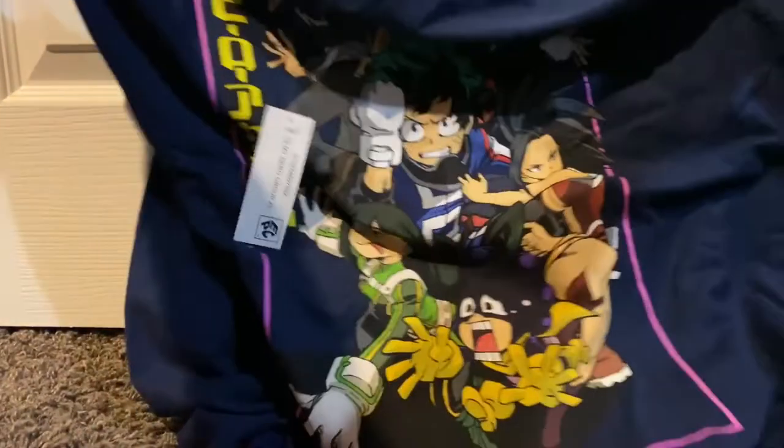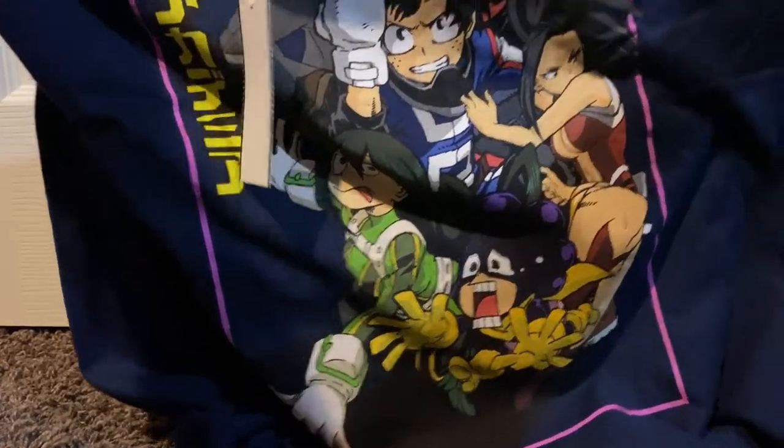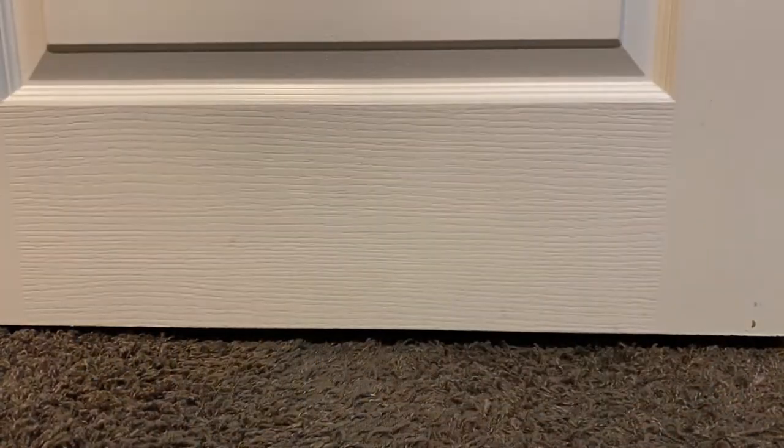It's pretty cute. I also got this amazing shirt from Walmart. Don't judge me — I just really like My Hero Academia.